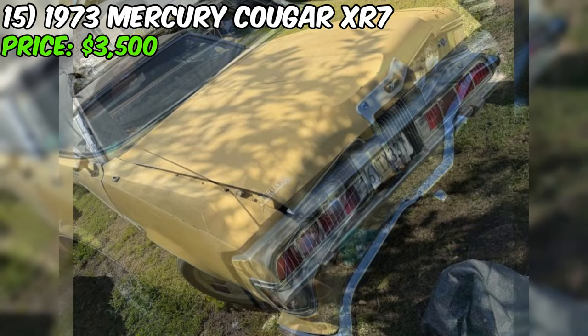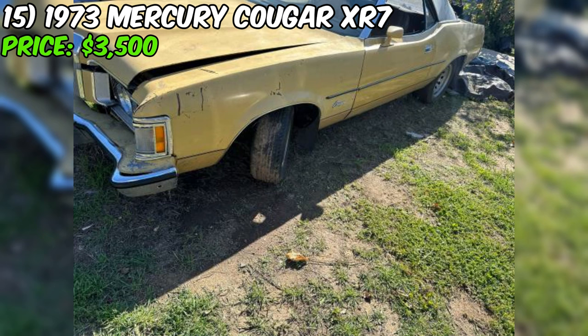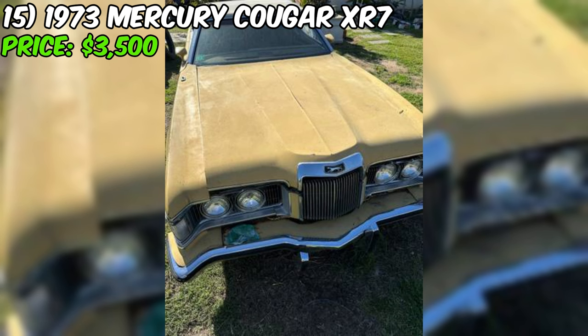Get ready to feast your eyes on a 1973 Mercury Cougar XR7 convertible that's up for grabs on Craigslist. The seller is asking $3,500 for this Cougar, and while that might seem like a steal, there's a reason for that low price tag — this car is being sold strictly for parts and it comes with no title. You'll be getting a bill of sale only, so don't go thinking you'll be cruising down the highway in this bad boy anytime soon.